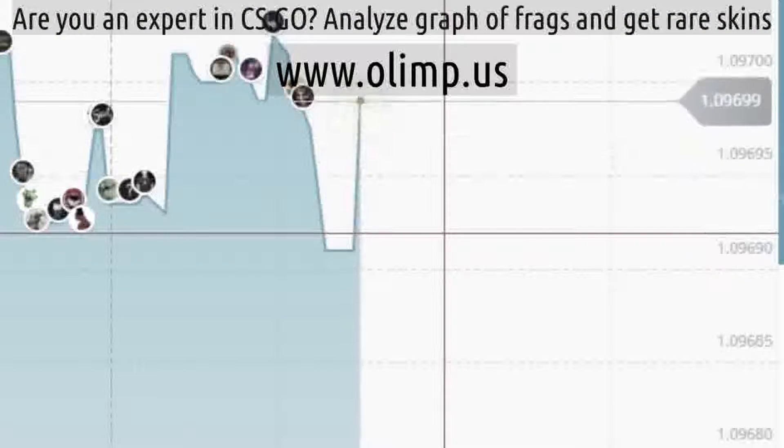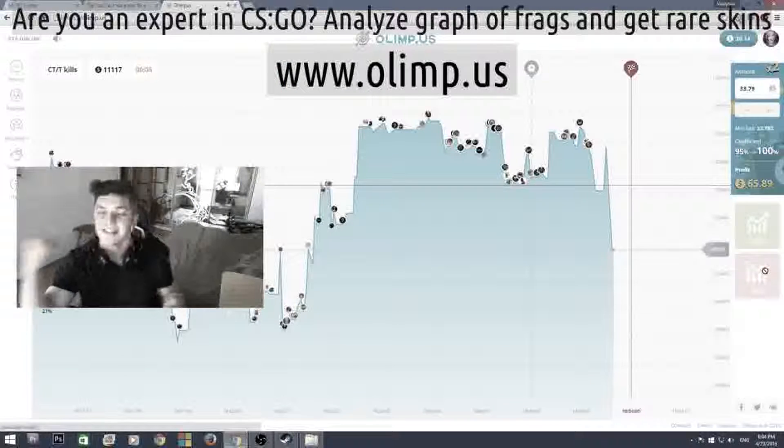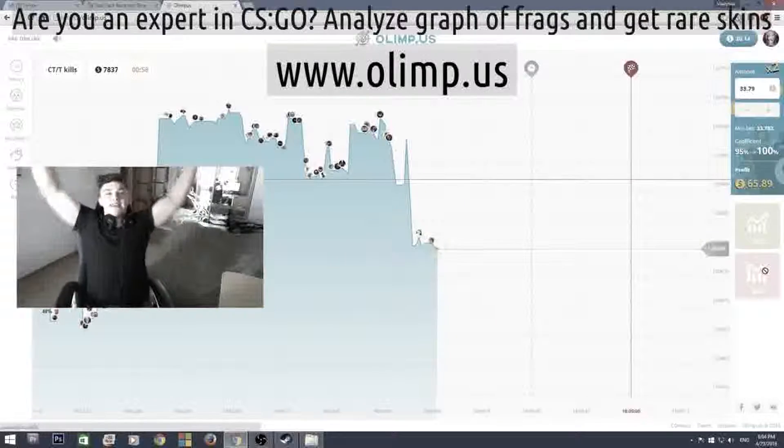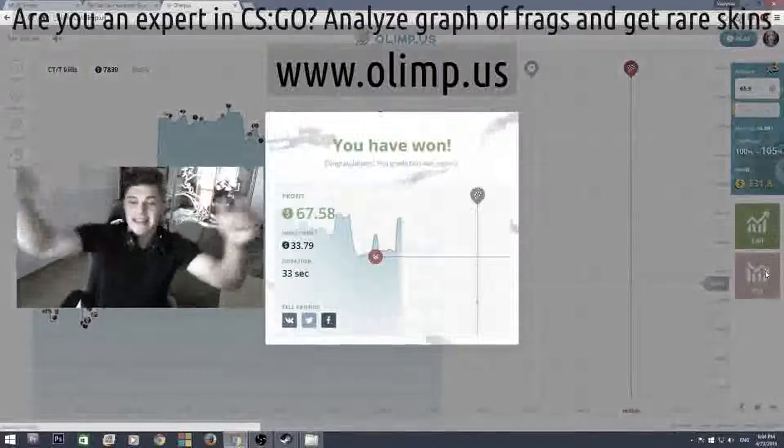Come on... Drop. Drop. Yes! That's what I'm talking about. Don't you dare go up. Yes! 65 dollars. That's how we do this.